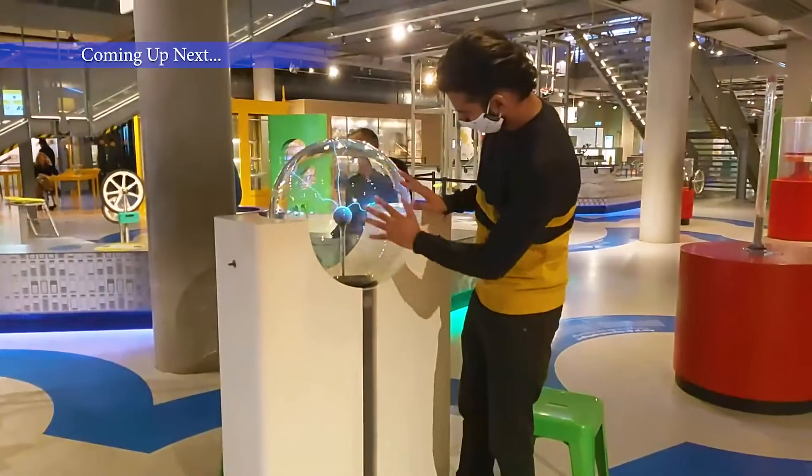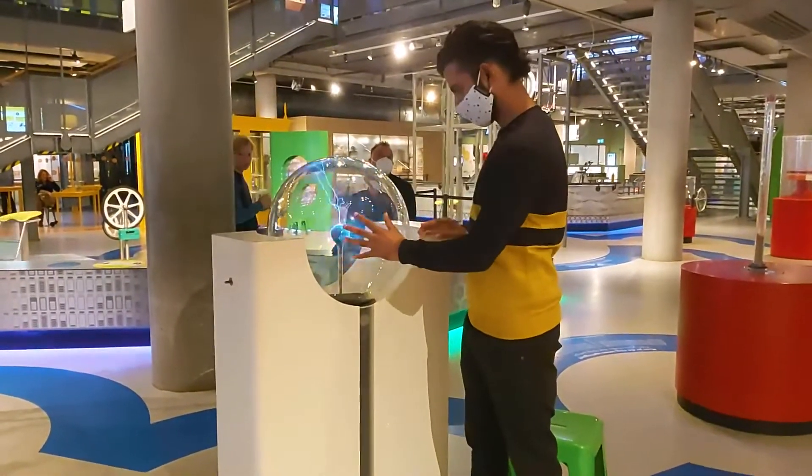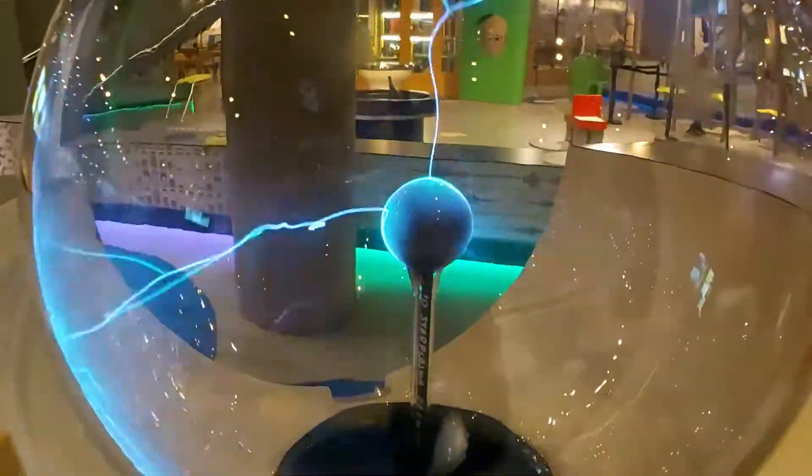So guys, this is electricity. Where you touch it, you will try to catch it. It is a very nice experiment.